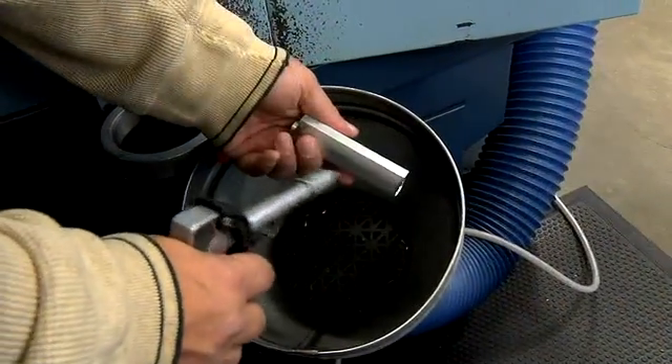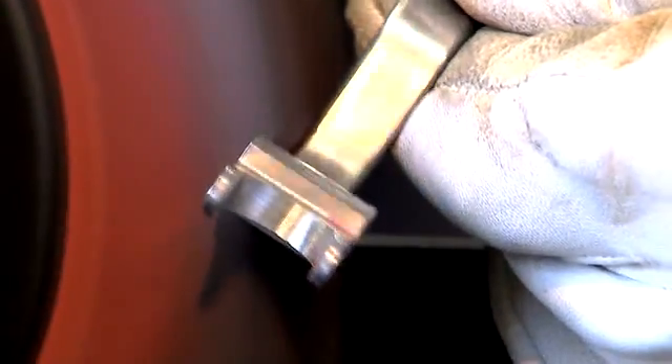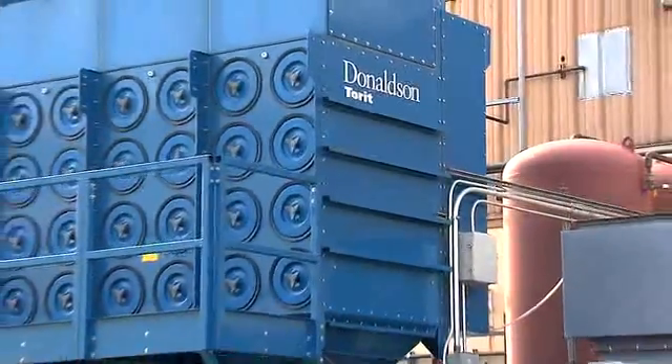To be successful in running a 24/7 operation we look at the costs of doing that. The Donaldson Torit products help us by reducing the amount of maintenance costs in our overall facility, by keeping oils and mists and coolants out of the air and out of the inside of our facility. The value of the UltraWeb technology is that it keeps our air cleaner and meets our DEP requirements.